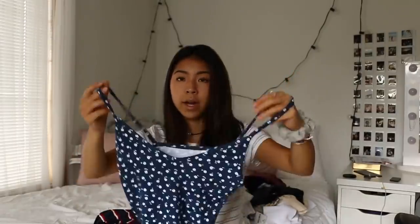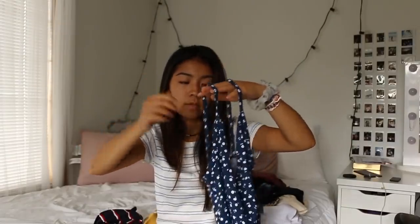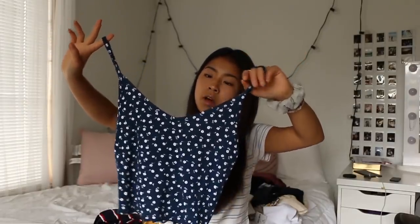I also got another tank top for $10 — it's super soft and has a small white flower print on it. I can tell I really like small white flowers on tops. I could wear it with a cardigan and make it work.